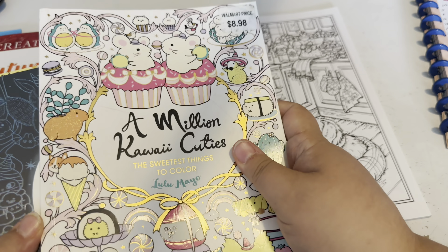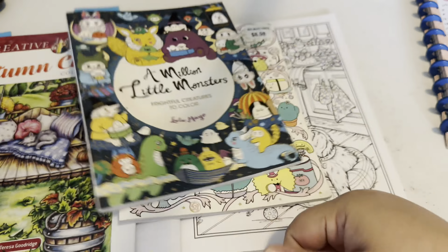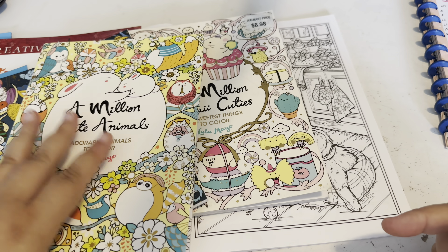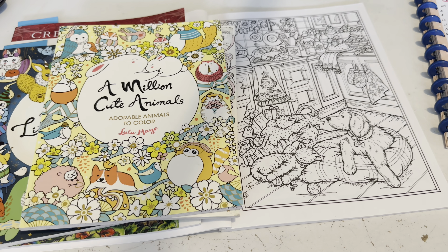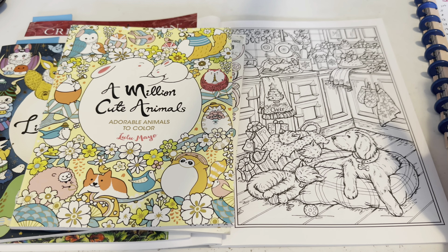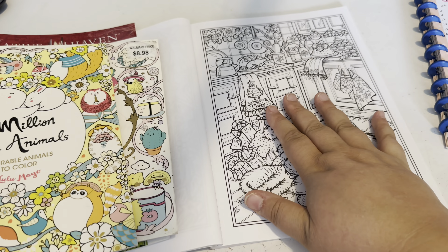All the books will be linked below with the hashtags. If you're interested in doing a buddy color, a color hunt, or an alpha color for September with Color Sparkle Shine, all of that will be in the drop box. Please join in — I'd love to see what your pictures look like. I'll post them to my insta stories. Let's have fun and make this channel interactive, because the interaction with all of you really brings me joy.